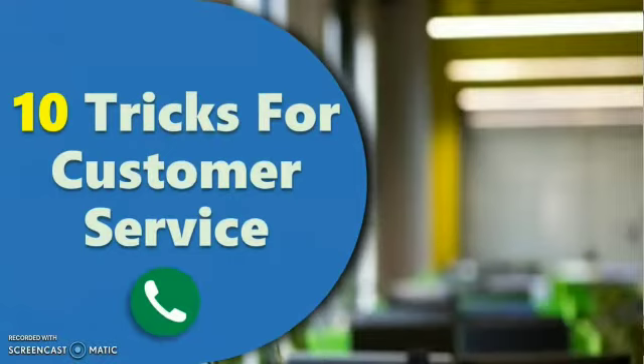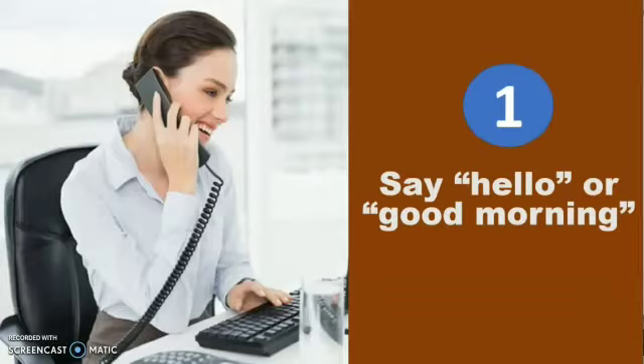I'm Robert Muthumcha at Skills World Overseas. In today's two-minute video tidbit, I'm going to share 10 tricks for customer service over the phone. First trick: answer the phone by saying 'hello' or 'good morning.' Callers often don't hear the first thing you say, so if you lead with your name, some people might not catch it.